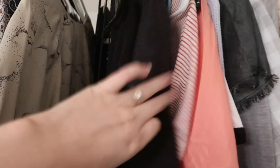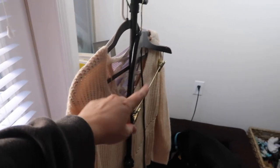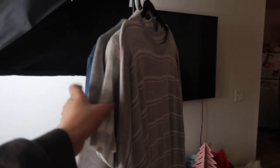Everything's steamed and ready to be photographed. It is daytime so there's some natural light coming through the windows, but I still use my lighting kit — a ring light and a softbox light, both linked below. I hang pieces on a wooden hanger that also has clips for pants or skirts, and the rest wait in the bathroom until these are done.